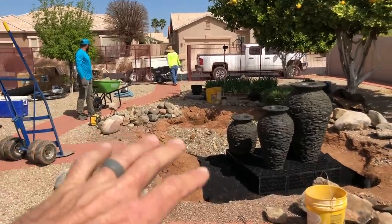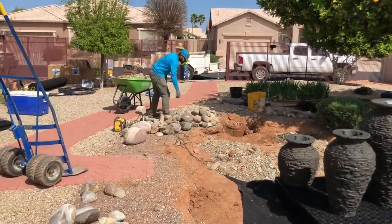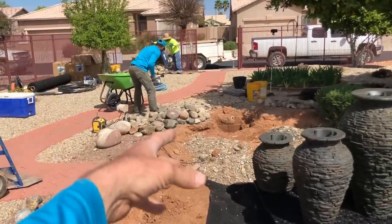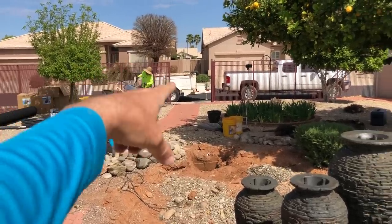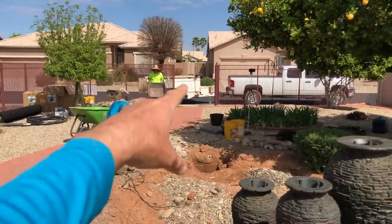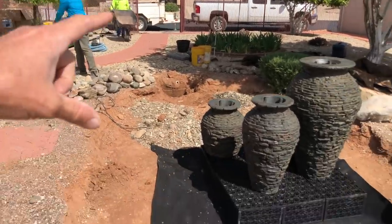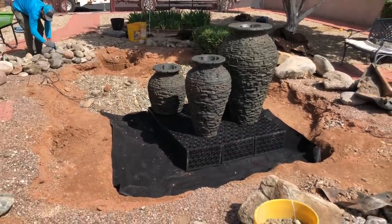The fun part of tearing apart the old pond is dwindling — it's coming to an end. We've got this small pile of rocks that's going to go staged right over there. We're going to load that up in the dump trailer later today, but we're about to go load that up with more material to bring in to fill this up so we can tighten everything up and bring that level up.